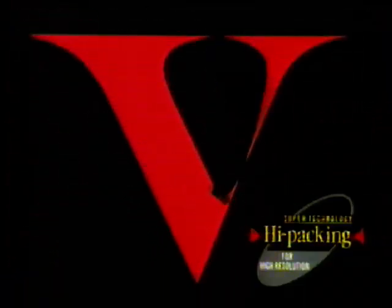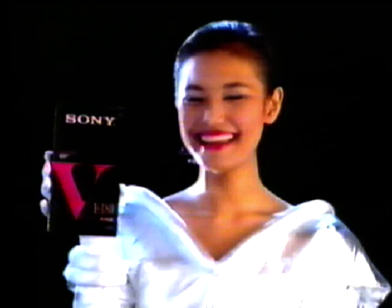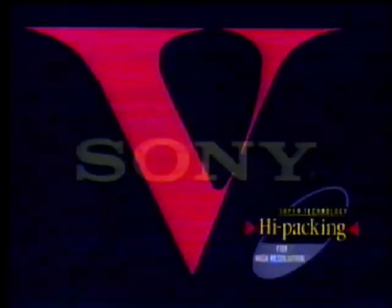Sony's new V-Tape packs in more picture and more sound than any other VHS tape. For the ultimate recording, V — video superpower. Now buy Sony V-Tapes and get scratch and win cards for great Sony prizes: 29-inch Nikam stereo color TVs, Nikam stereo video recorders, or thousands of video and audio tapes. Feel the power of V. From Sony.